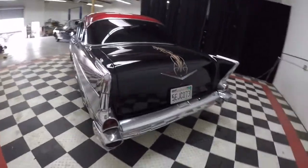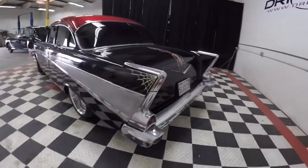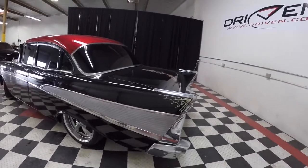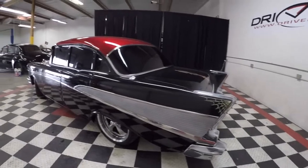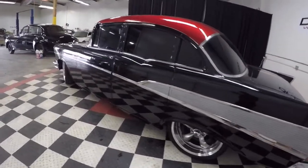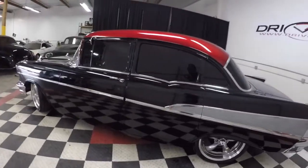The chrome looks original on it — it's in decent shape. It's not pristine, it is not concours, but it's certainly nice enough for your car show. Got shaved door handles in the rear, black limo tint.